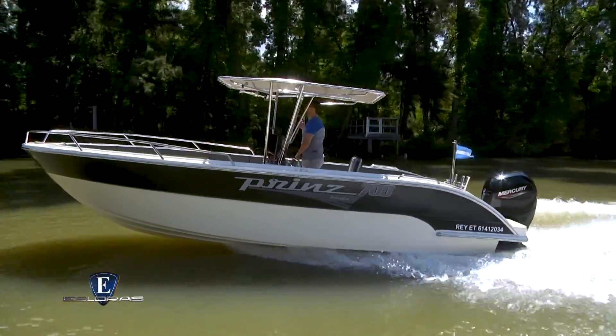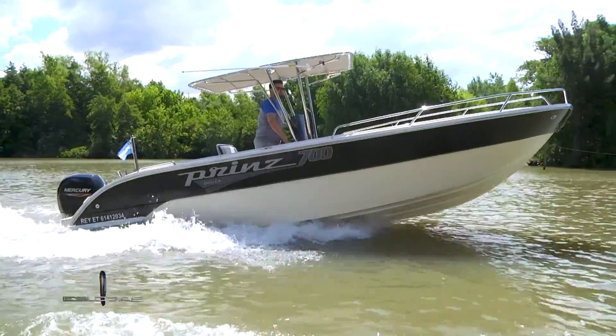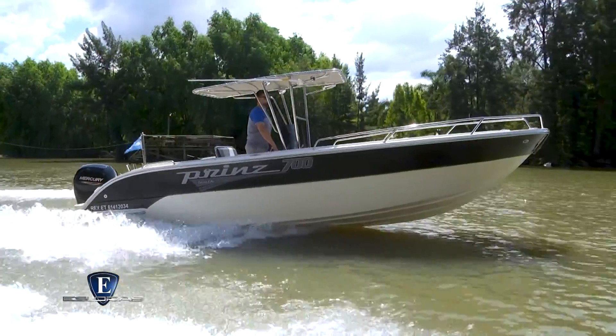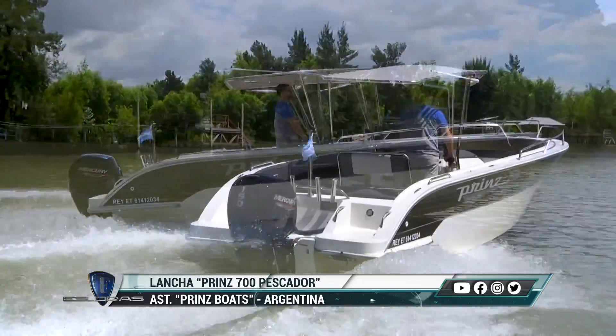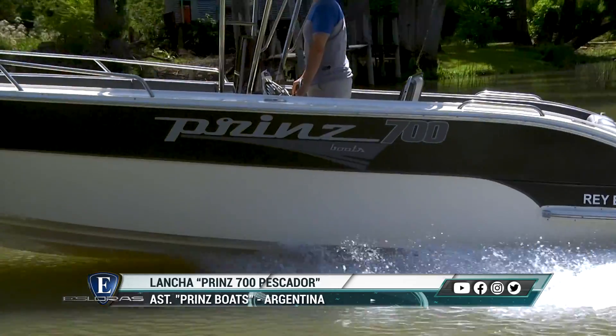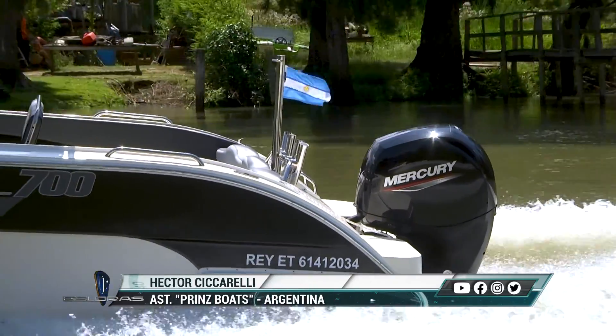Hector, la motorización de este modelo. Hemos entregado esta embarcación hasta con 115 HP. No los recomiendo. ¿Por qué? Porque va a andar muy bien, pero siempre y cuando no pasen de cuatro o cinco personas arriba, y la embarcación tiene habilitada para 12 personas. Por lo tanto, es una potencia mínima que no recomendamos. A partir de 140 CV, lo tenemos sobradamente probado. De 140 a 250 CV, el rendimiento es óptimo. Con 200 o 250 CV, la gran ventaja es que siempre va a haber 50 o 70 CV de sobra.